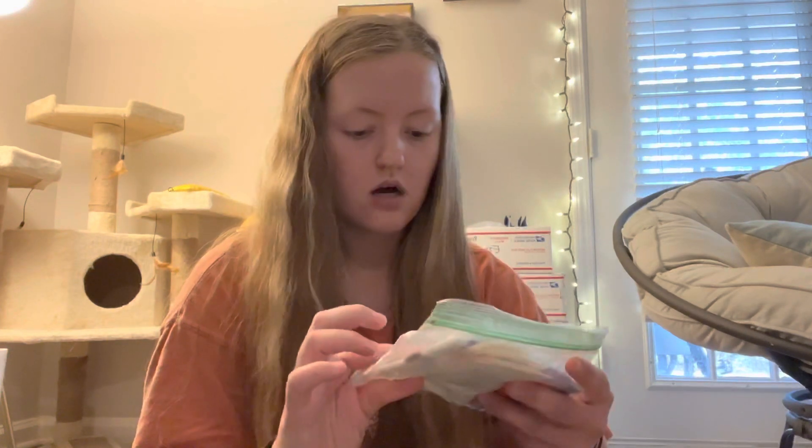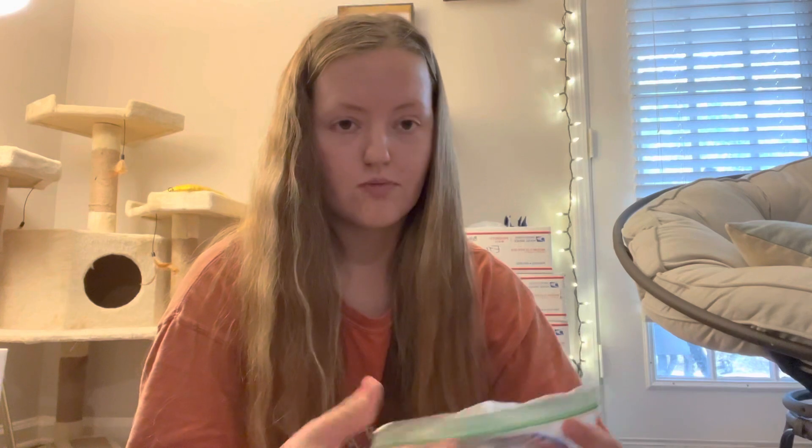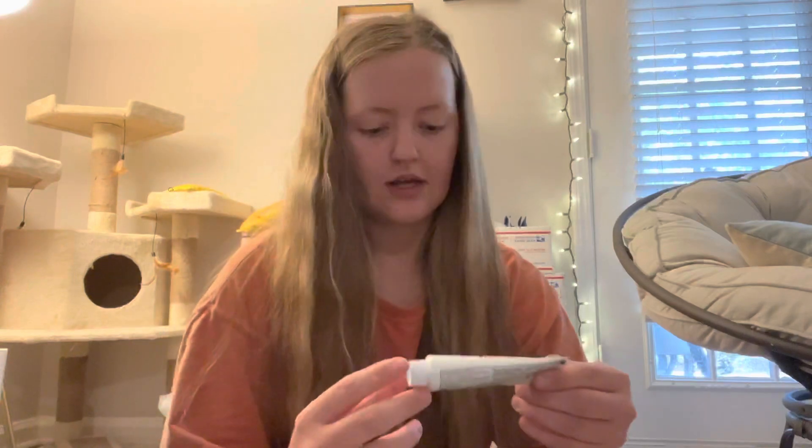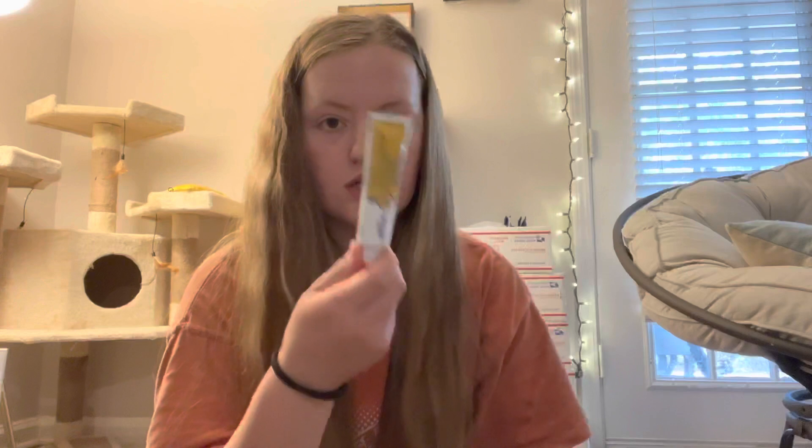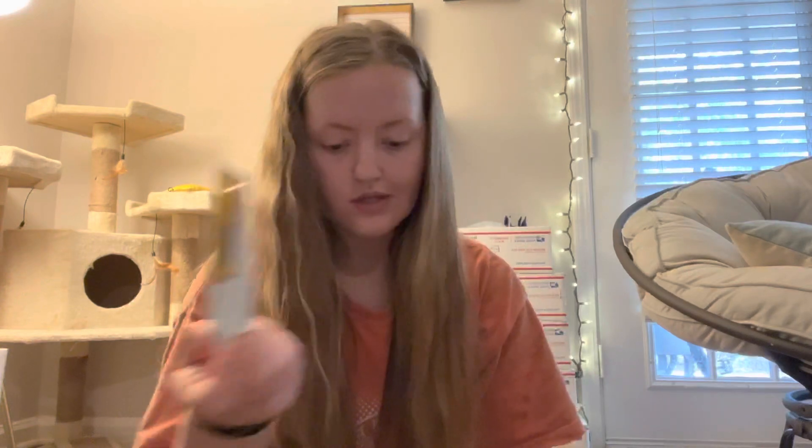Other first aid kit stuff includes some Gas-X, mostly if I'm camping around other people — sometimes it's just uncomfortable to be gassy all the time. I've also got band-aids and some moleskin padding, which I haven't even broken open yet. I've also got some antibiotic cream, which I'll probably squeeze into a smaller bottle because I don't need this much — I haven't even opened it yet.